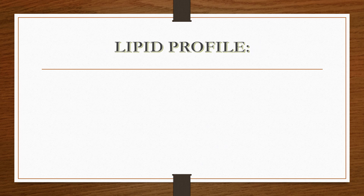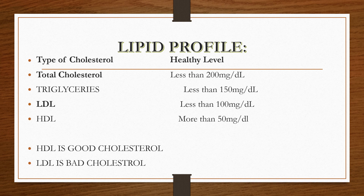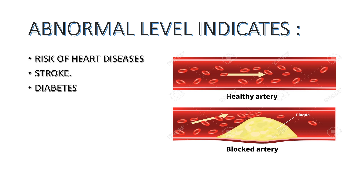The next important test is the lipid profile. Total cholesterol should be less than 200 mg/dL, triglycerides should be less than 150 mg/dL, low-density lipoprotein (LDL) should be less than 100 mg/dL, and HDL (high-density lipoprotein) should be more than 50 mg/dL. HDL is good cholesterol and LDL is bad cholesterol. Abnormal levels may indicate risk of heart disease, stroke, diabetes, and high blood pressure.